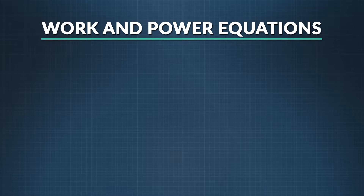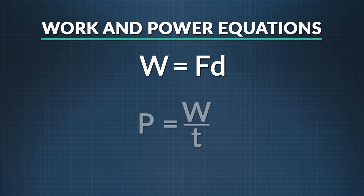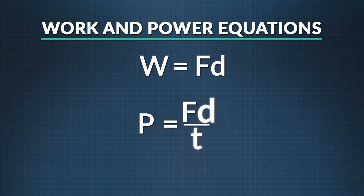Now that you know that power is work divided by time, we can combine these concepts with other formulas to figure out a few things. When you combine the equation for work and the equation for power, you can see that power equals force times displacement divided by time. Since displacement divided by time equals velocity, power is equal to force times velocity.